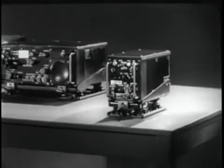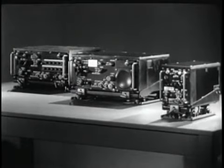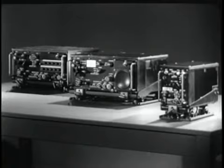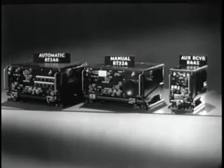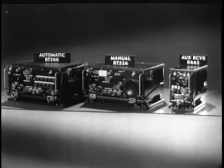How much of a job can these radios do? Before we answer that question, let's discuss the subject of nomenclatures. These three sets are the basic units. Specific combinations of these three basic units make up the ANVRC-12 and the ANVRC-43 through 49 systems.